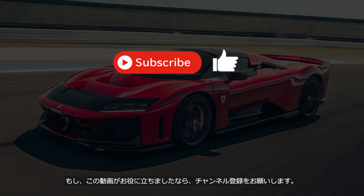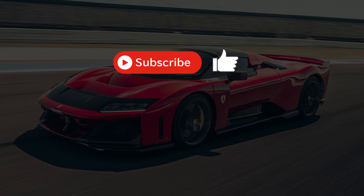If you enjoyed this video, please consider subscribing to the channel. We'll see you in the next video.